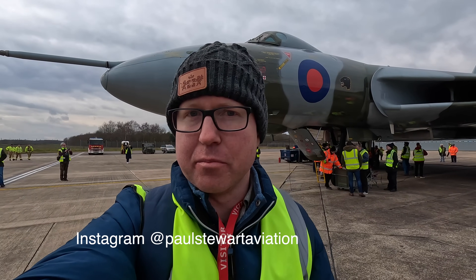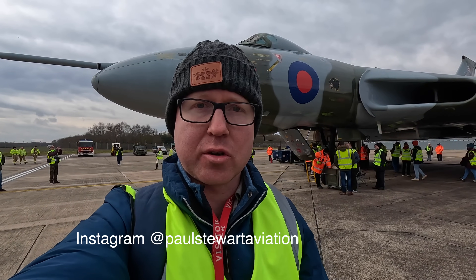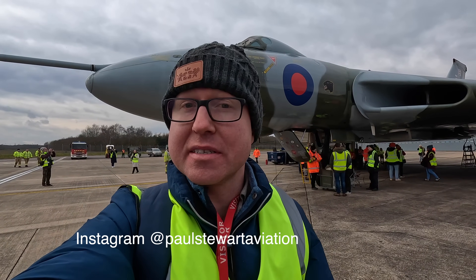Hello, and behind me is an Avro Vulcan bomber, which was a British long-range, high-altitude strategic nuclear bomber. And in this video, I'm going to take you on a detailed tour of it.